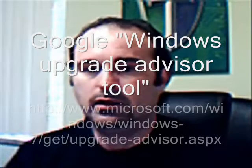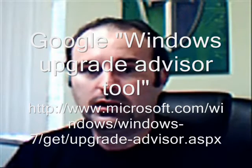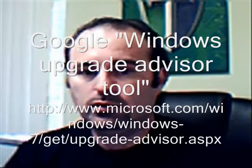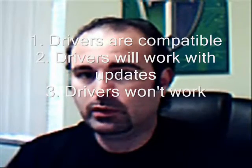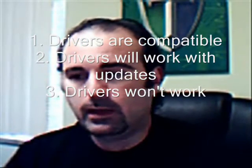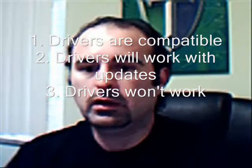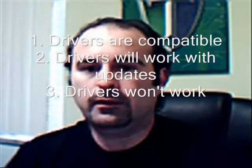The first one is compatibility of the drivers in your computer. If you're upgrading, you need to run the Windows 7 Upgrade Advisor tool. You can Google that or go to the direct link you'll see on the screen. Download and run this tool — it will check your system and let you know if drivers will work with Windows 7, if updates are available, or if you need to update your hardware.